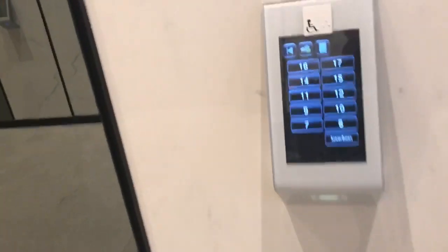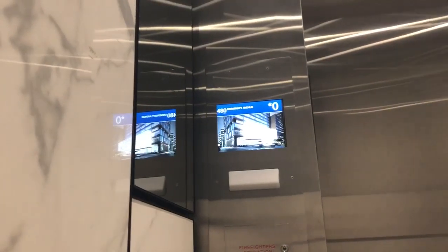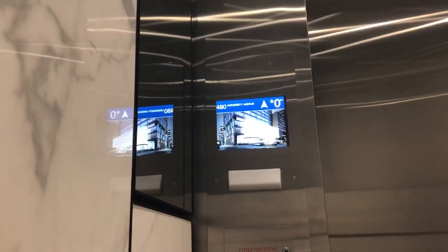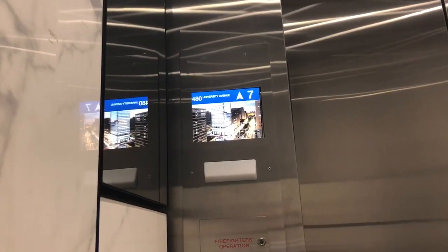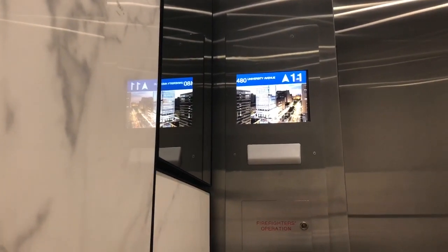Low-rise bank. Seventy-four. 480 University Avenue. Low-rise bank, priority office portion. These are Schindlers — I think these are brand newly installed.